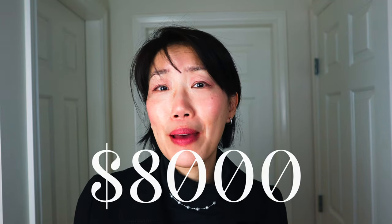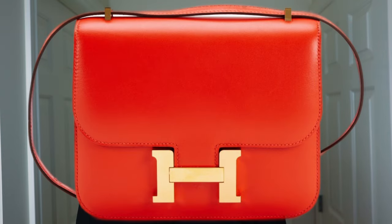For an $8,000 leather handbag, should you really own the Hermes Constance? Let's dive in and find out what is the hype of this bag altogether.